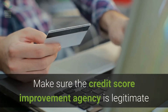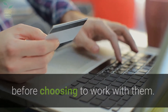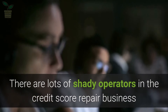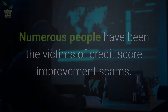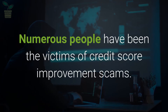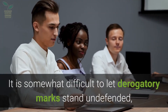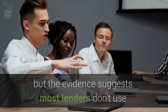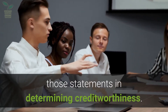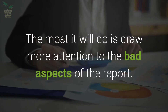Make sure the credit score improvement agency is legitimate before choosing to work with them. There are lots of shady operators in the credit score repair business that can cost you money and do nothing for you. Numerous people have been the victims of credit score improvement scams. It is somewhat difficult to let derogatory marks stand undefended, but the evidence suggests most lenders don't use those statements in determining creditworthiness. The most it will do is draw more attention to the bad aspects of the report.